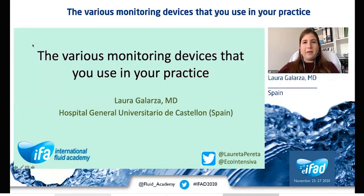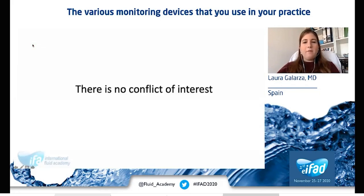Hello everyone. Thank you for inviting me to talk on this session about the various monitoring devices that we all use in our daily practice. My name is Laura Galarza and I'm an intensivist working in an ICU in Spain. I have no conflicts of interest in this talk.